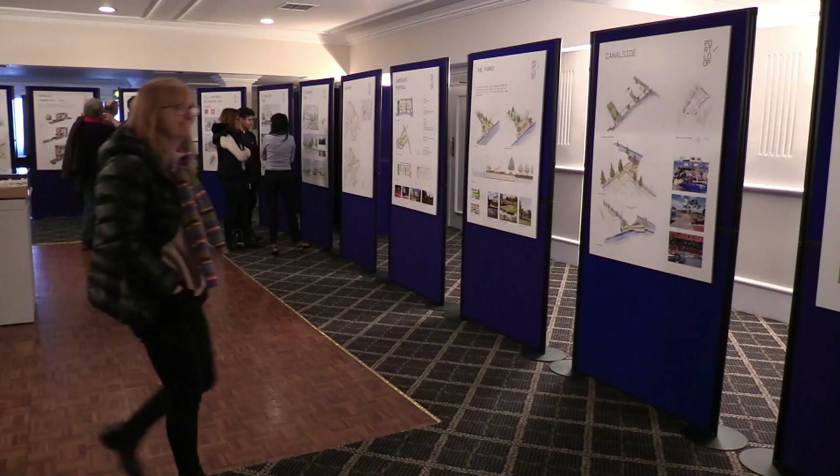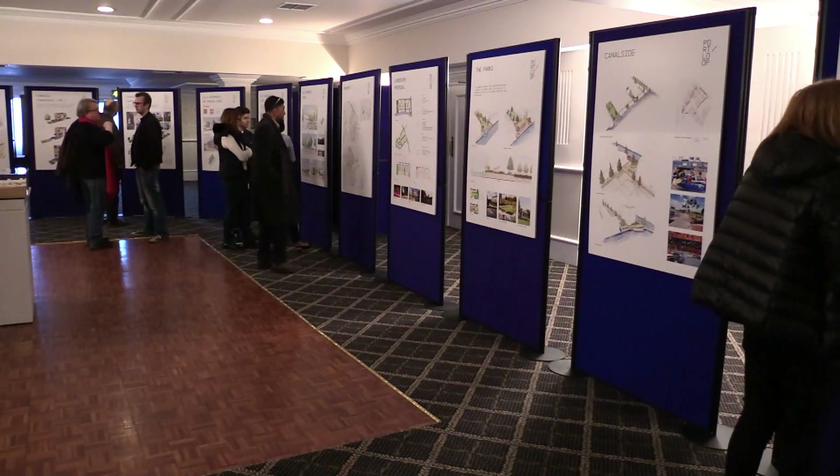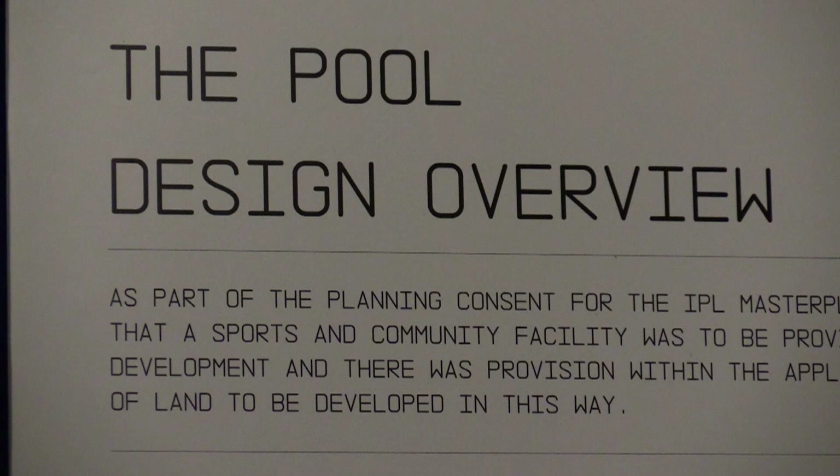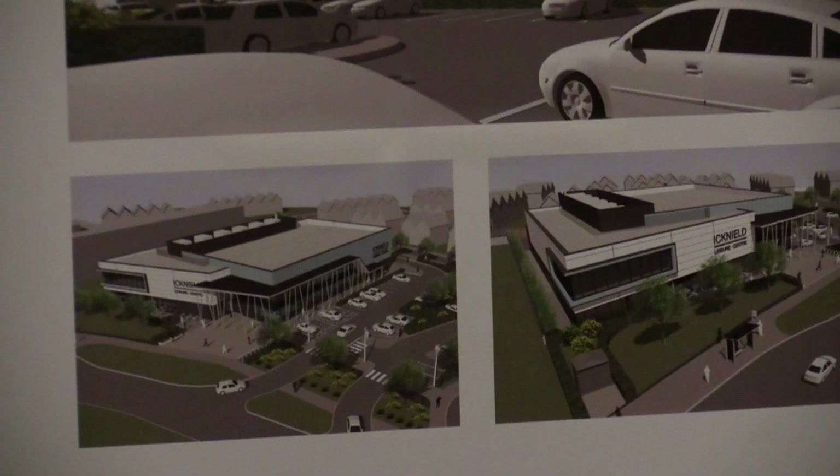Originally in 2013 the pool was to be located on the island of Port Loop. Since then the city's aspirations expanded to create a bigger, more exciting facility for the neighbourhood. So the pool is now an eight-lane, 25-metre competition pool with saunas and gyms. It's bigger, so the location moved from the centre of the scheme out near the middleway. It will be a real positive benefit for not just Ladywood but the city, and it will be well connected on the middleway into the city.